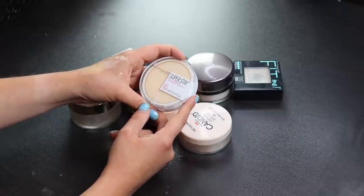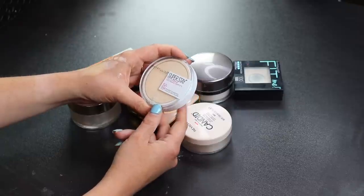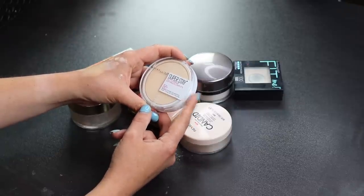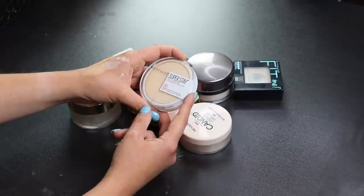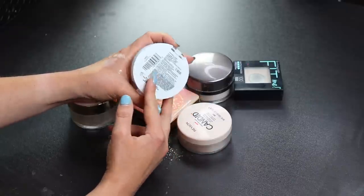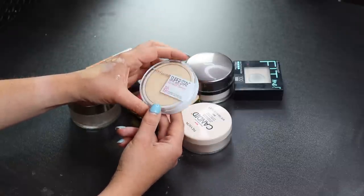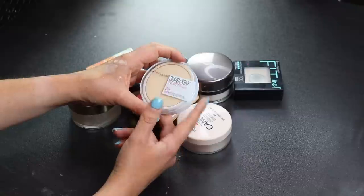This is the Maybelline Superstay Full Coverage Powder Foundation. I tried using it to set my liquid Superstay foundation but it didn't work — I got oily way quicker using this than with regular setting powder. So I'll not be keeping this, unfortunately.